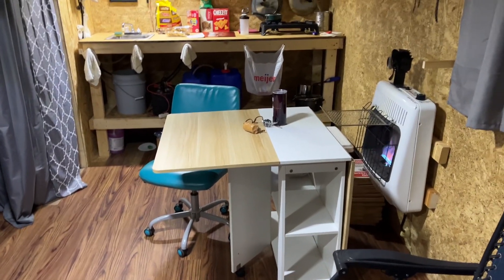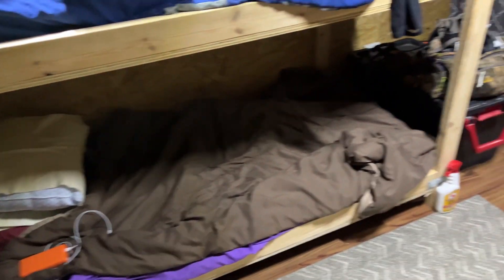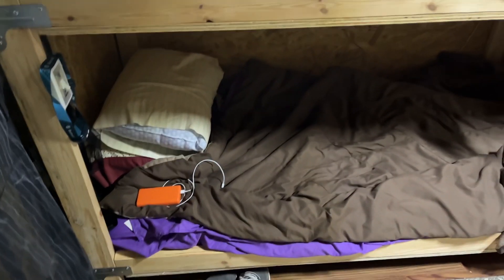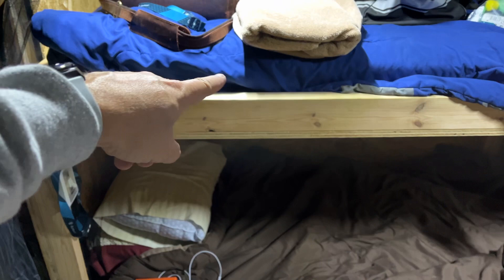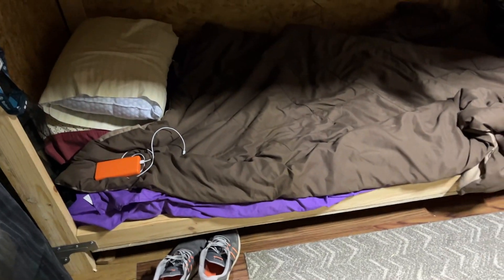Hey guys, IB2 coming at you. I just wanted to give you a quick update of the camp here. I built these bunk beds, so we got bunk beds now. Got a twin mattress here and a foam memory mattress — that's a regular box spring mattress, and then this is a memory foam mattress.